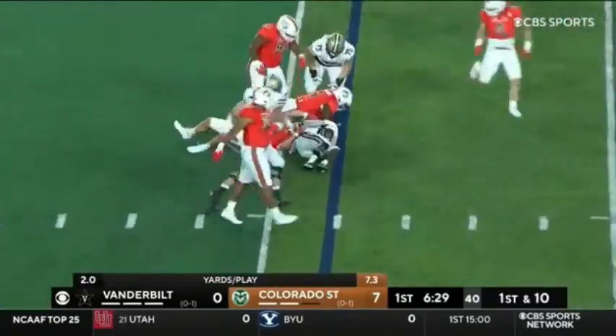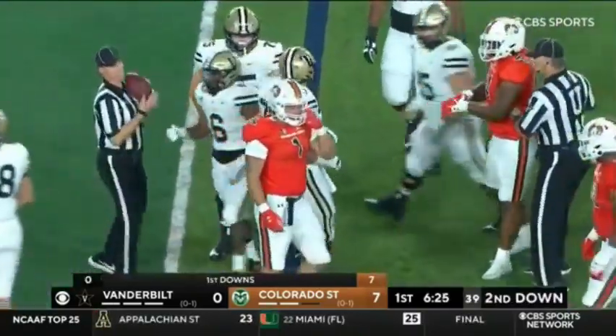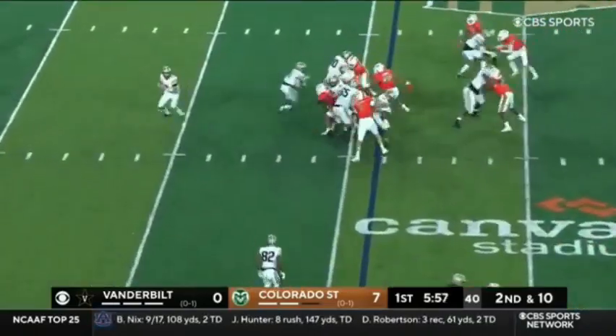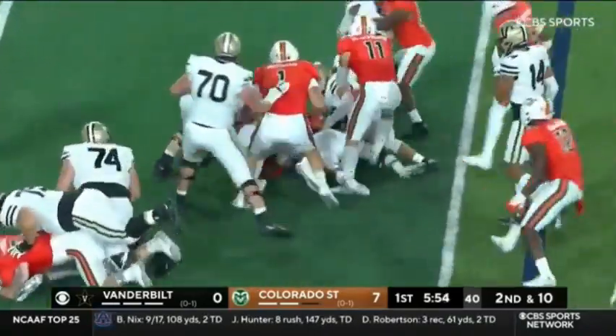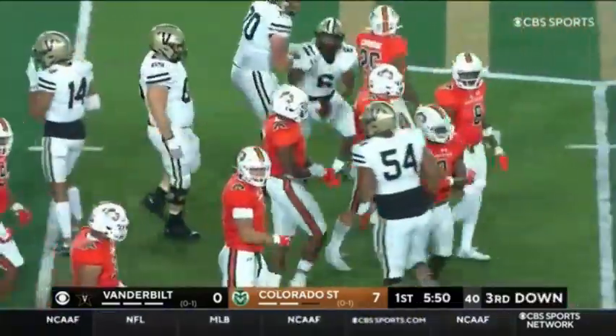On the ground, Raymon Davis — and he's stuffed by Scott Patchen. In the shotgun, Seals — and that's going nowhere. This defensive front, led by Manny Jones, is smothering Davis.